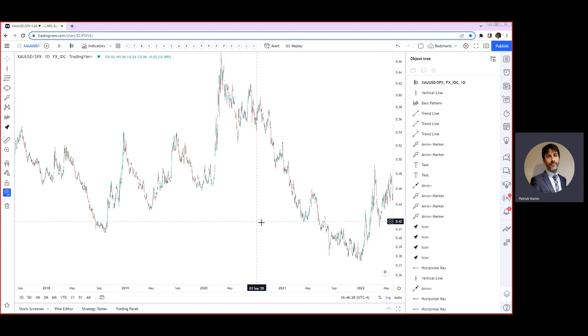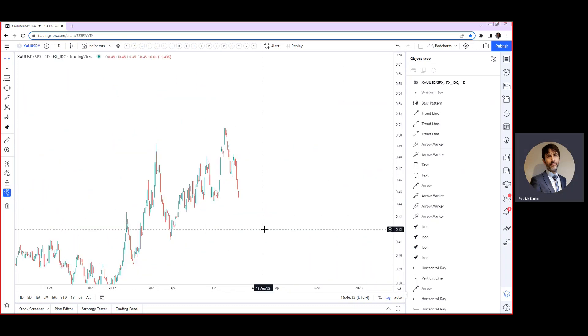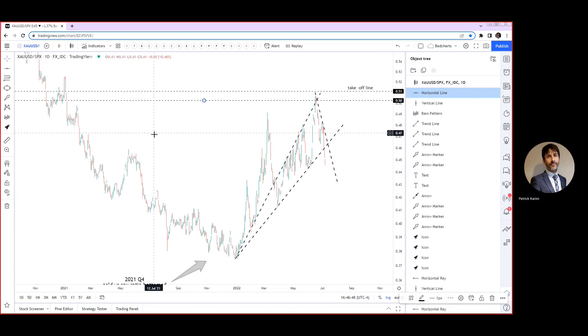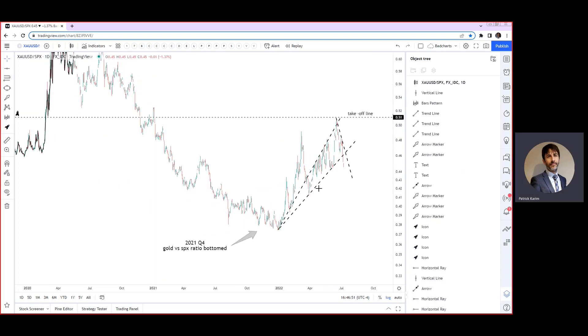Here I have the gold divided by the SPX ratio. I've been saying that silver, the miners, platinum, uranium — all that stuff — is going to have a huge tailwind once gold breaks out versus the SPX.